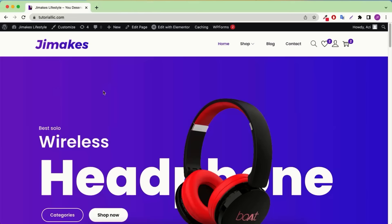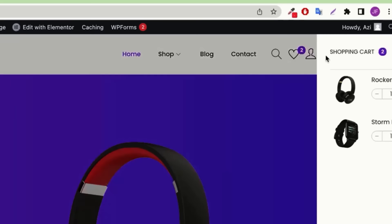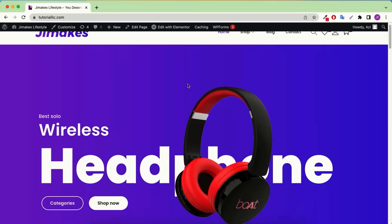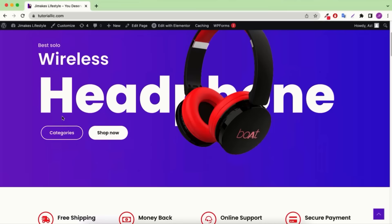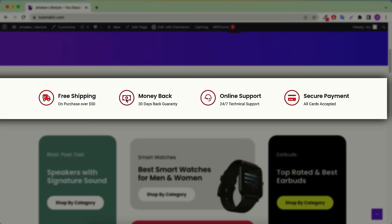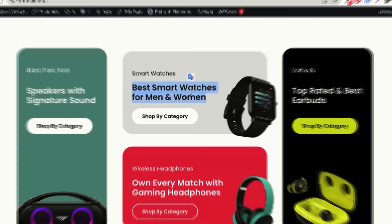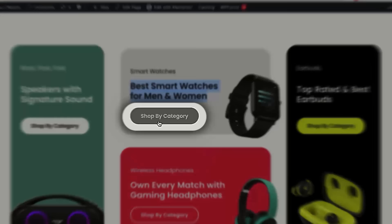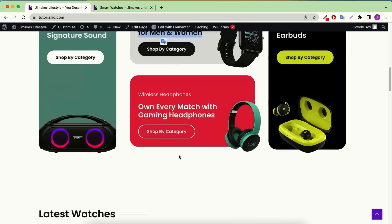First we'll design the header part. You can change the logo, customize the menu bar, and it also has some interesting features like a search option — people can search by product name. It also has a wishlist option, login and register option, and a mini cart option. Then we'll design this beautiful hero section where everything is editable — you can change the image, content, button link, and button text. Then we'll design the next section for free shipping and money back guarantee, and then we'll start designing the category section where everything is editable. If you click on a shop-by-category button like smartwatch or headphones, it will automatically redirect you into that category.